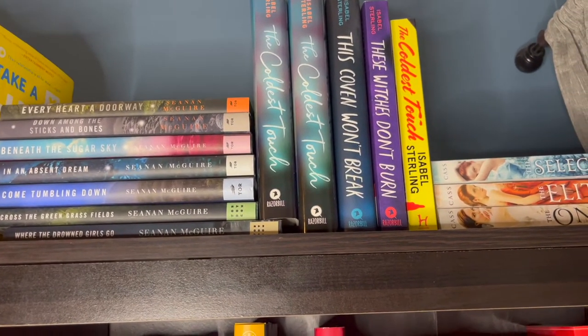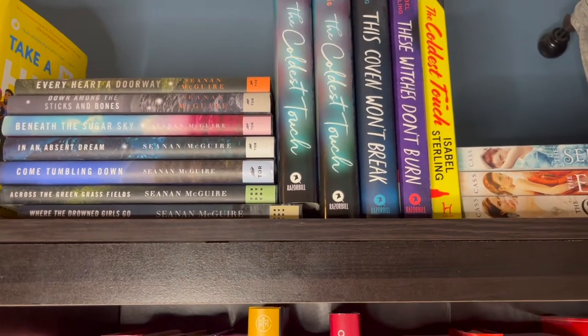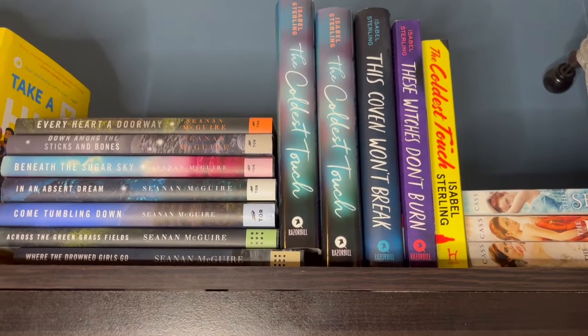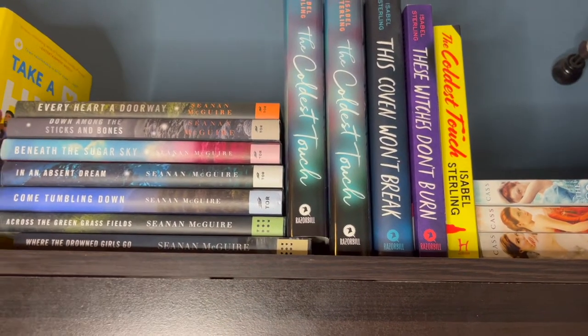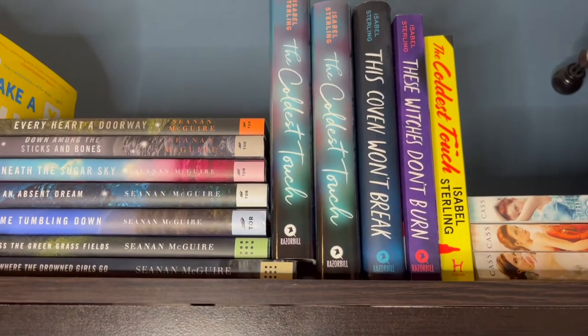I have several editions of The Coldest Touch: one that's just signed, another signed and dedicated to me, and the Fairyloot edition from book boxes. I also have her two other duologies — These Witches Don't Burn and This Coven Won't Break, with These Witches Don't Burn being a signed copy.